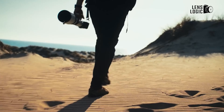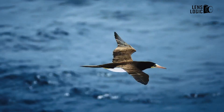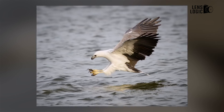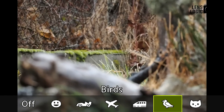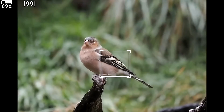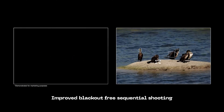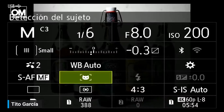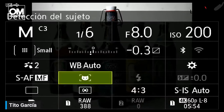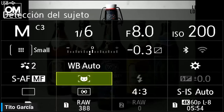Specifically addressing birds, OM System has noted an enhancement in accuracy when utilizing continuous AF and AF plus tracking. Additionally, a more user-friendly approach for switching between targets has been implemented when multiple subjects are detected in the frame. The camera is now capable of simultaneously tracking up to eight subjects, and access to subject detection settings is available through the main menu, a custom button, and the super control panel.